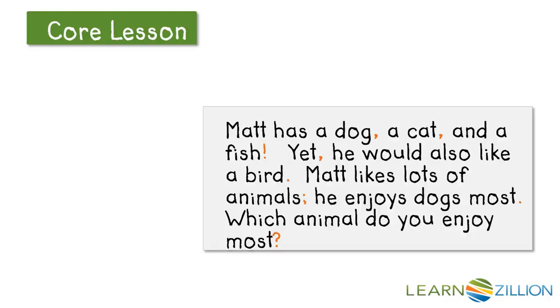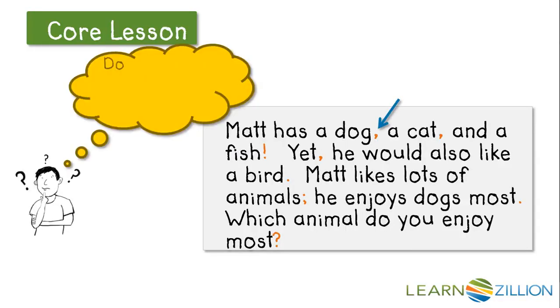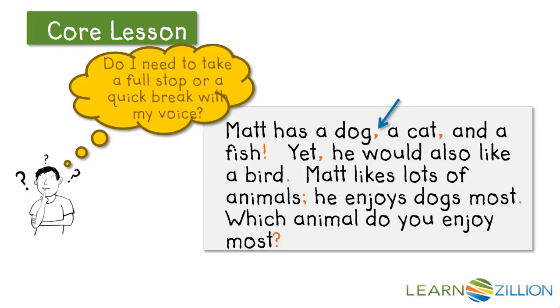Let's take a look at this text and keep in mind what we know about punctuation marks. I'm going to start reading: Matt has a dog — oh! Right there I see a comma. Let's do some thinking about that comma. Do I need to take a full stop, or do I need to take a quick break with my voice? I know that a comma tells me I need to take a quick break.